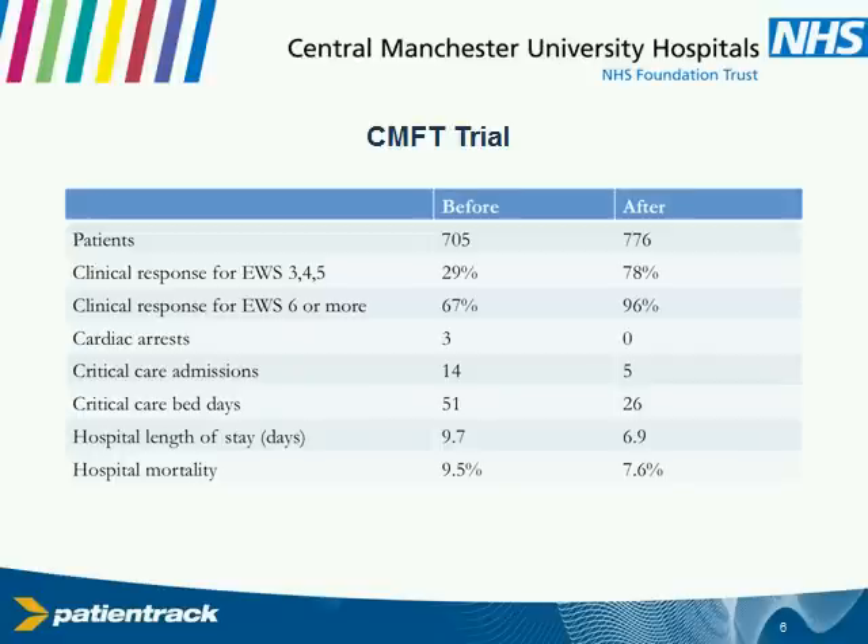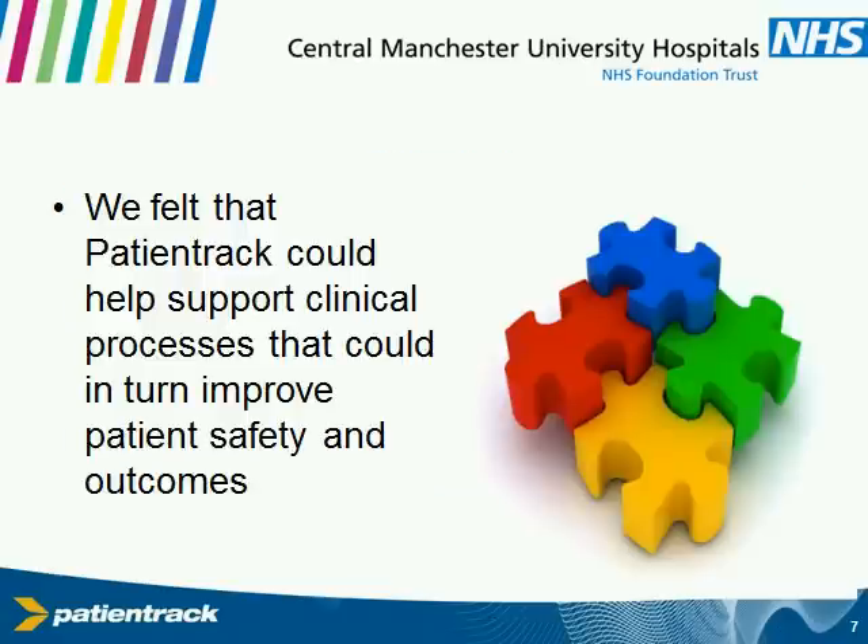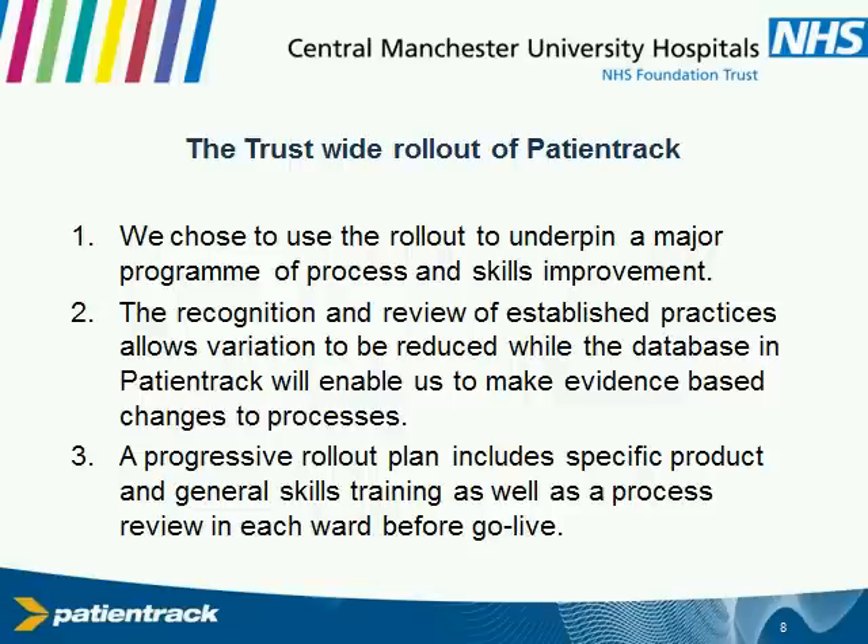Having done that, we decided as an organization we could use this to support and augment the processes and training we had in place in order to improve outcomes across the trust. After much gnashing of teeth, meetings, and iterations of the business case, we managed to secure the money to roll out the project across the entire organization. We have about a thousand beds with all of the subspecialties between the children's and adults' hospital. This is not an overnight big bang project — it's going to take about two and a half years to roll out, hand in hand with some educational and general skills development we'd identified during the trial.